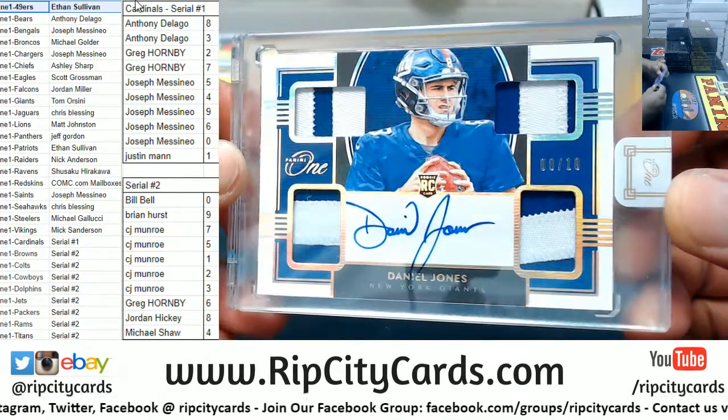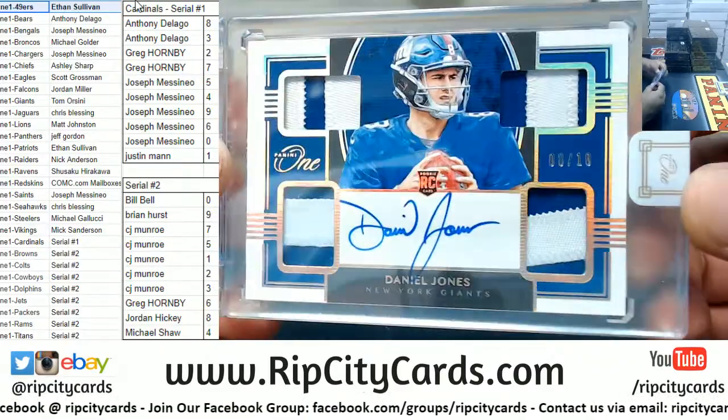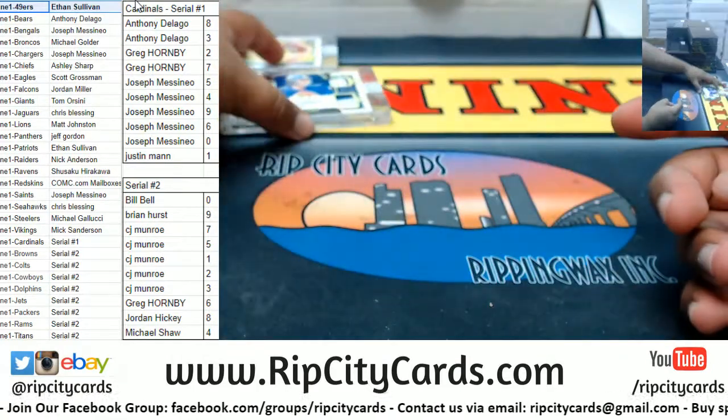Daniel Jones, 8 of 10. Isn't that his jersey number? Jersey number mojo. Not bad at all for the Giants.